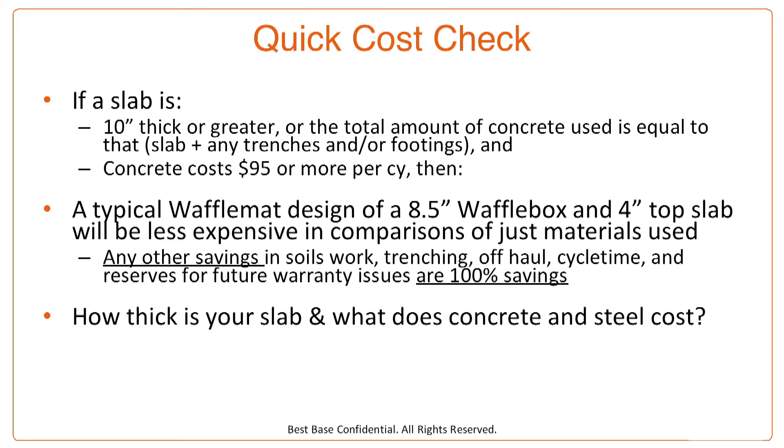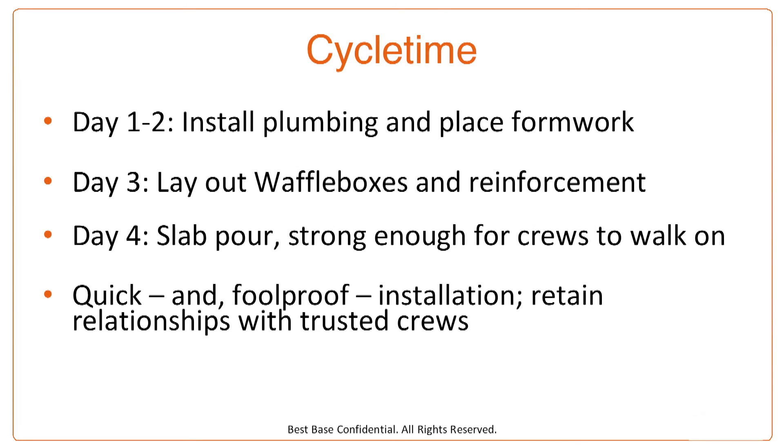Here's a quick story. I was in Southern California talking to a large production home builder and they said they only have a five inch slab. I said that probably won't make cost sense. However, when they looked at their two foot by three foot footings and the interior beams running throughout their footprint, the equivalent concrete was 16 inches. The waffle mat made a lot of cost sense on that one. So — how thick is your slab including the trenches and footings, and what does your current concrete and steel cost?